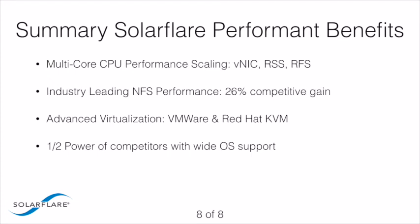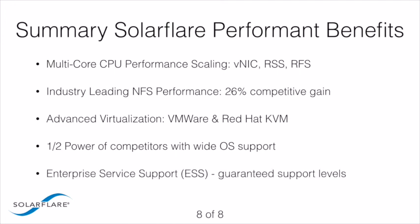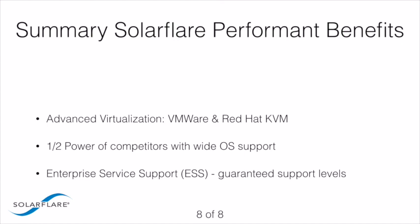SolarFlare provides a level of customer support that is unmatched in the industry. SolarFlare has a dedicated support team that works directly with end-user customers to support a range of technical issues from installation and tuning to troubleshooting, and works with customers to provide workarounds and patches to resolve problems as efficiently and quickly as possible. SolarFlare also offers Enterprise Service and Support (ESS), which provides service level guarantees that many commercial enterprises require to ensure business continuity. SolarFlare ESS is available for all SolarFlare performant server adapters.